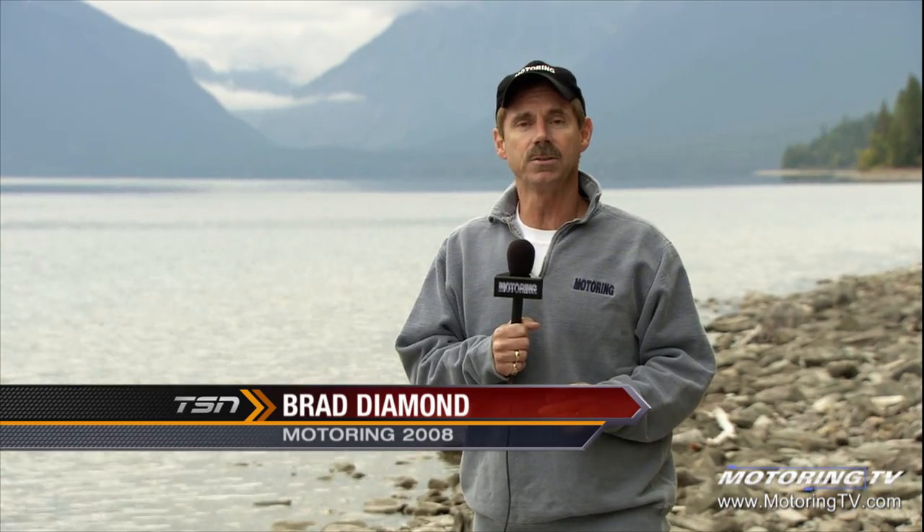Volvo likes to brag about the fact that 10 years ago with this vehicle, it created the so-called cross-country or crossover segment. When you think of Volvo, you think safety and family. For me, the demographic has always been a guy with a beard wearing socks and sandals — not that there's anything wrong with that. Anyway, back to the XC70.